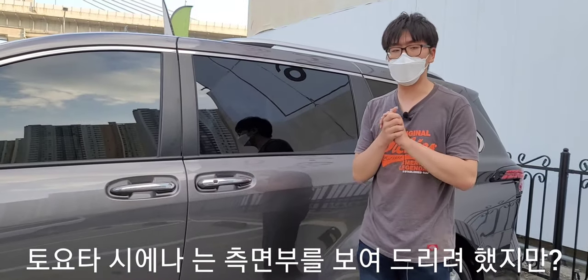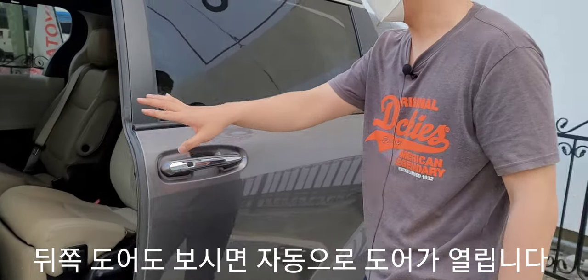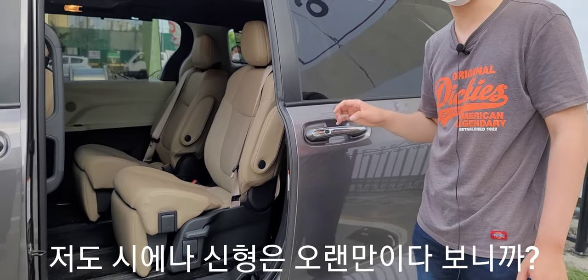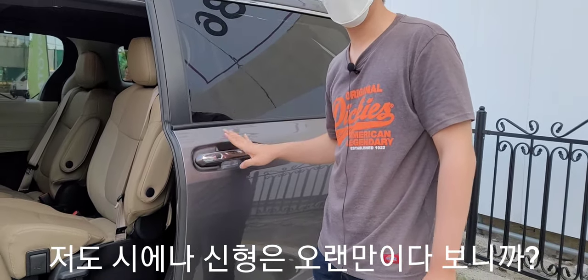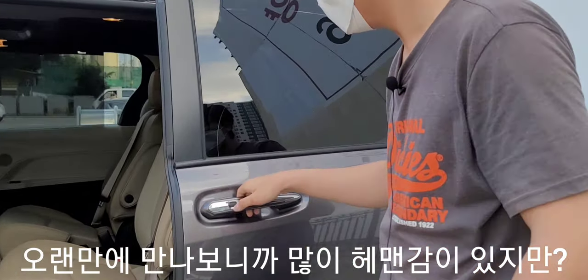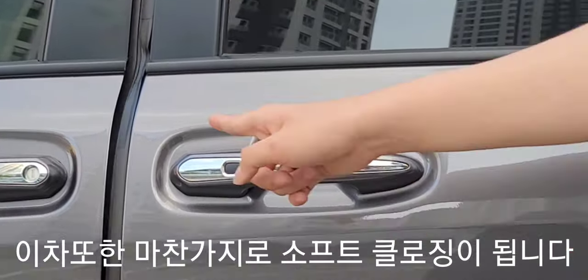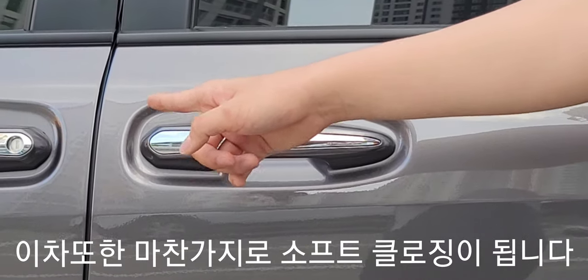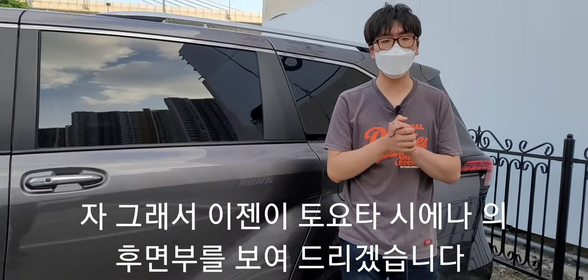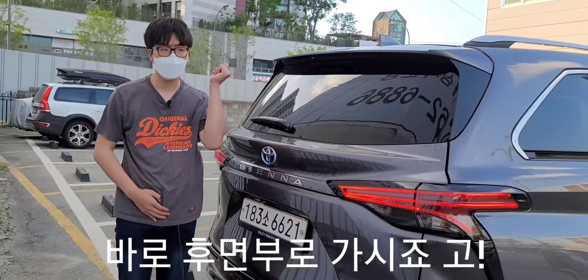측면 도어를 보시면 뒤쪽 도어가 자동으로 열립니다. 이렇게 자동으로 열리는 기능이 있고, 소프트 클로징 기능도 적용되어 있다는 점 알아두시면 좋을 것 같습니다.